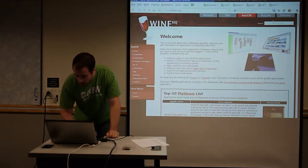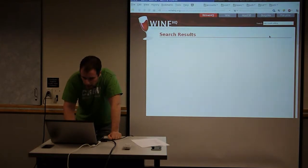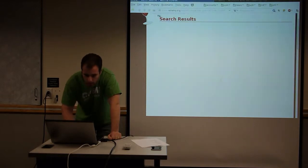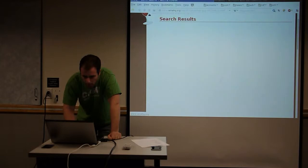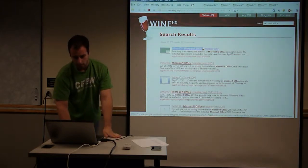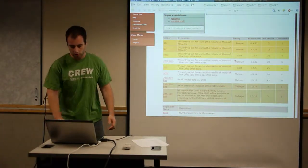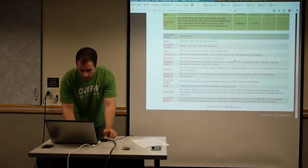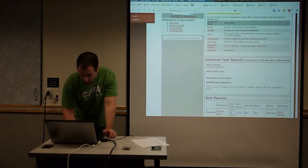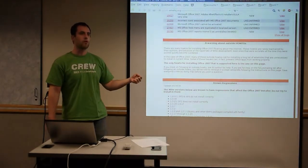You would come in here and search for Microsoft Office. There's a whole bunch of reports from people that have tried to install it in various versions of Wine and various distributions. I just happen to know that it runs well — at least Office 2007 runs well. There'll be some basic instructions and a few quirks you need to handle for Office.